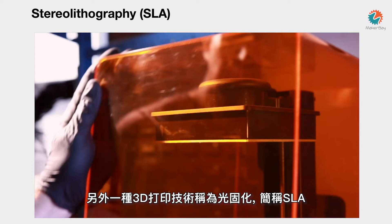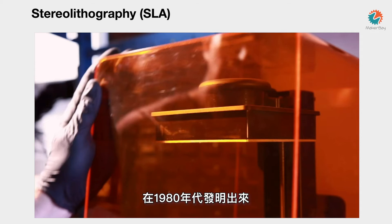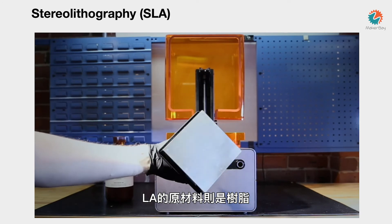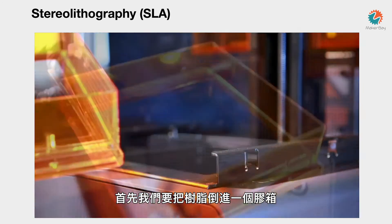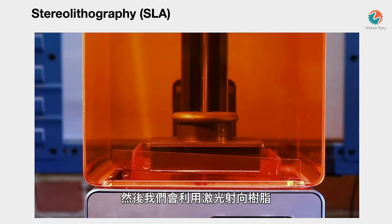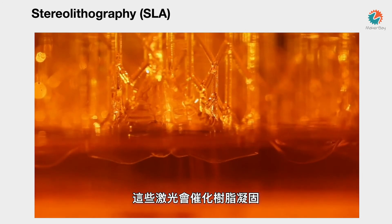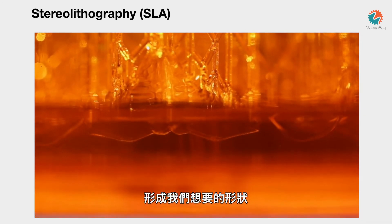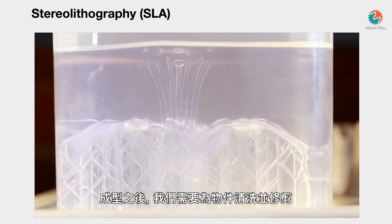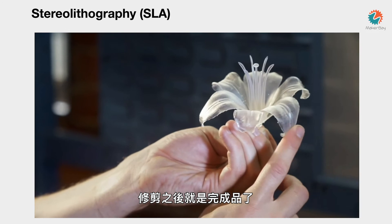A second type of 3D printer is called an SLA printer — stereolithography. This type of printer was invented by Chuck Hall back in the 1980s. Instead of a roll of filament, it involves a box containing a resin. They pour the resin into the box, and a UV light shoots into the resin. Where the light hits, it solidifies and cures. Layer by layer the item is created. When it comes out, it goes into a bath for further cleaning, then you trim away the support material and there's your final product.